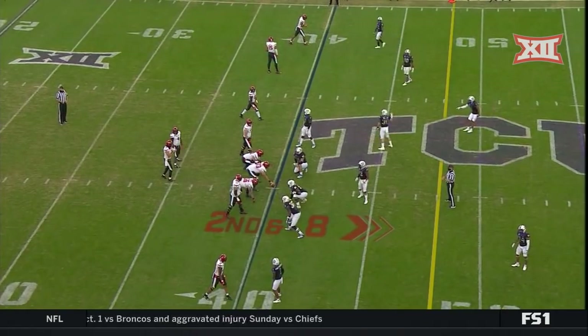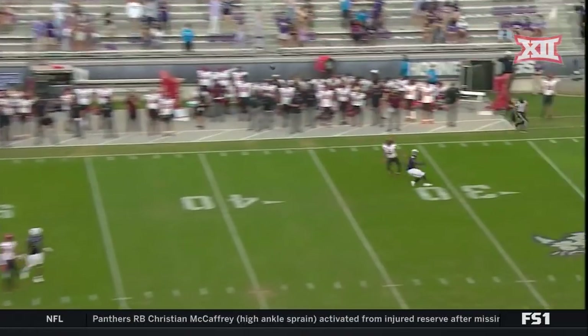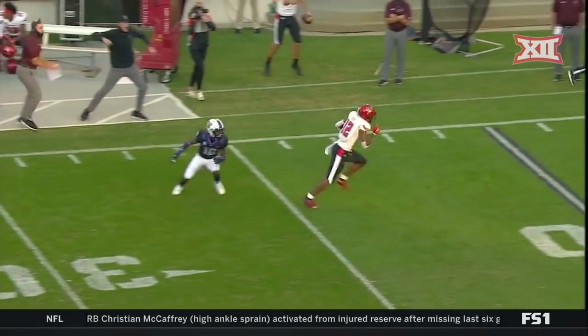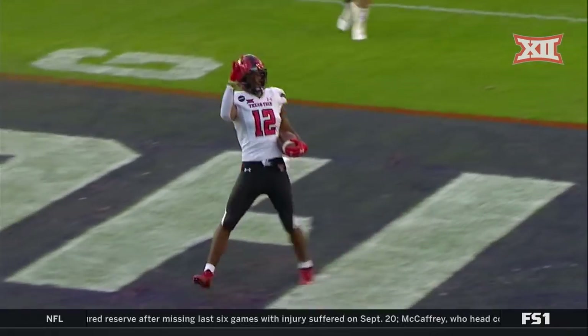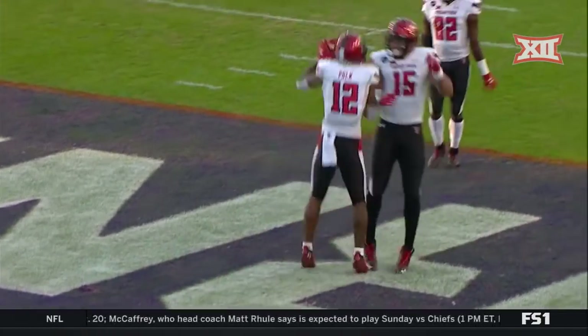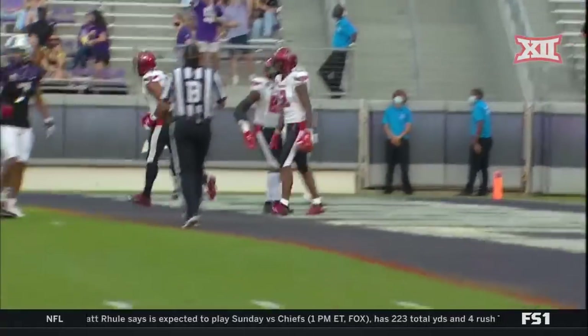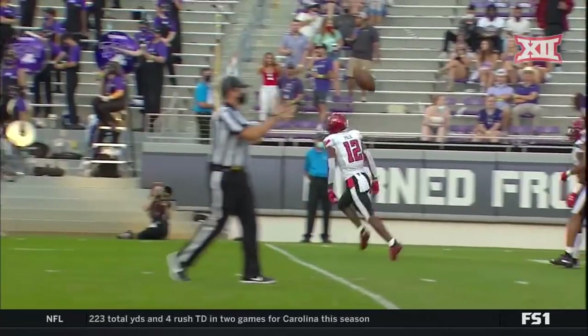Deep ball caught — the defender falls down. Jalen Paul, touchdown Texas Tech! A pass like a lightning bolt, 60 yards. Touchdown, finally, for the Red Raiders.